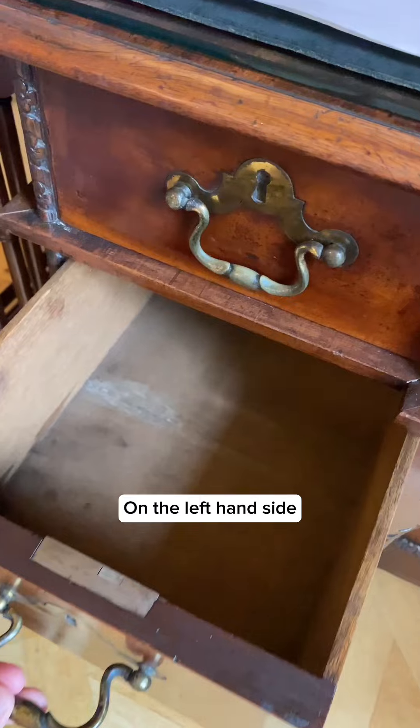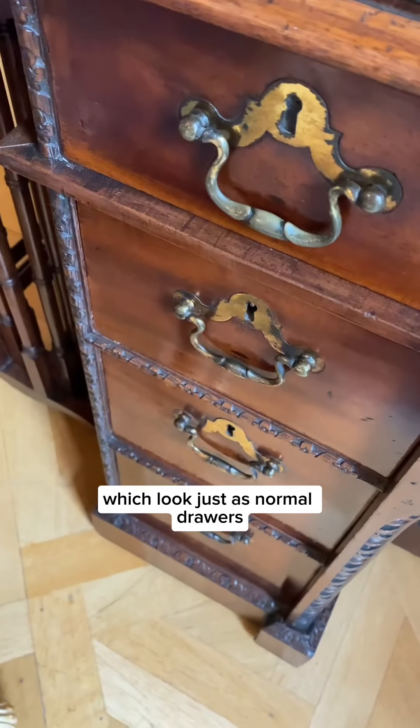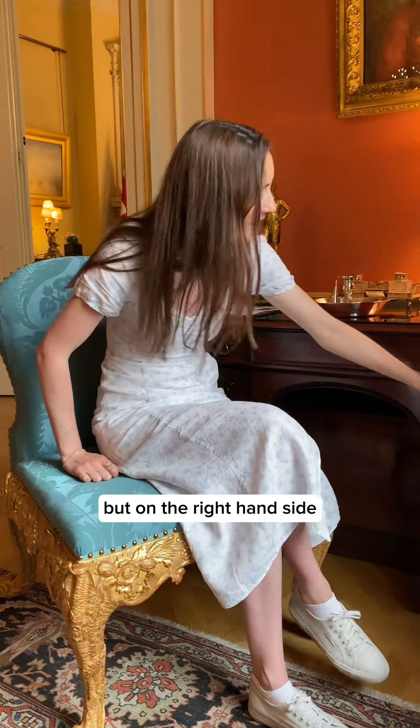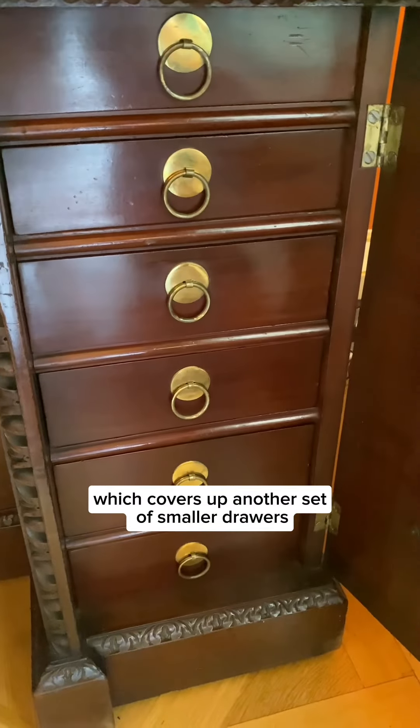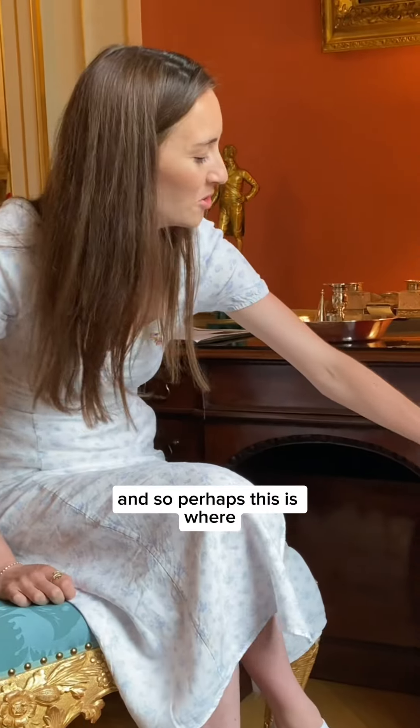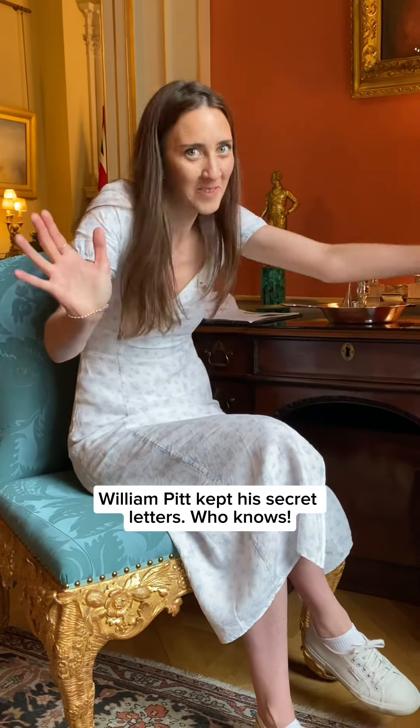There's another interesting detail — this desk is full of secrets. On the left-hand side we have drawers which look like normal drawers, but on the right-hand side there's a fake door which covers up another set of smaller drawers. Perhaps this is where William Pitt kept his secret letters. Who knows?